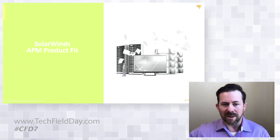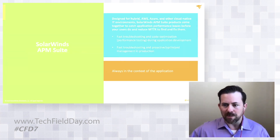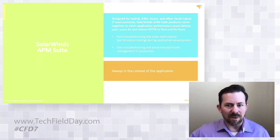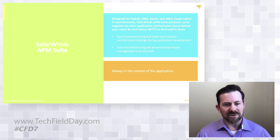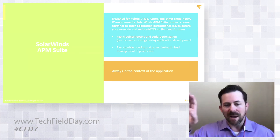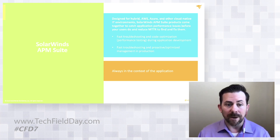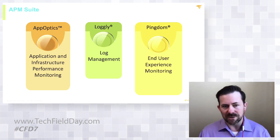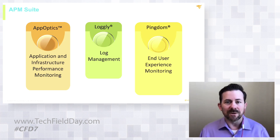This is where SolarWinds comes into play. Our SolarWinds APM suite, which is part of this Cloud Field Day, is really designed for helping organizations monitor and manage their hybrid infrastructures related to their applications. This could be applications that are in the cloud, on premises, or across both — where you've got pieces on prem and other things in the cloud and you have to be able to see them both. The APM suite basically includes three major components: AppOptics, which is really designed around application and infrastructure performance monitoring; Loggly, which is log management; and Pingdom, which is about end user experience monitoring.